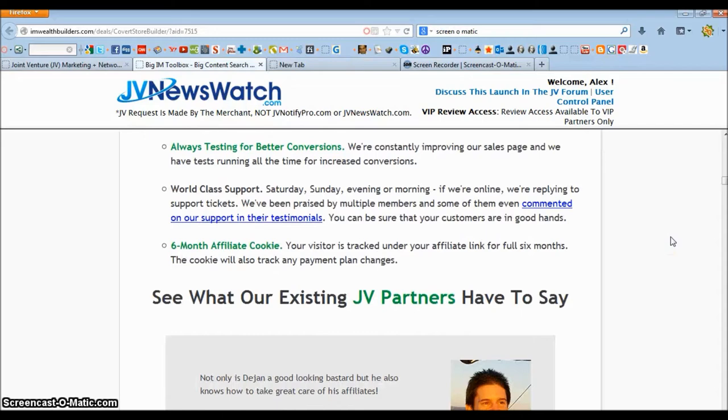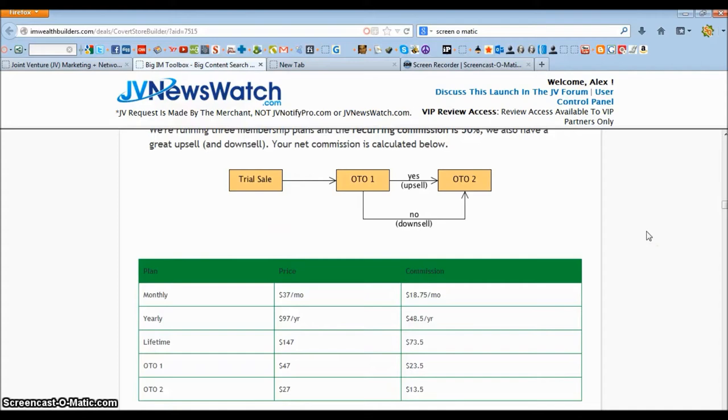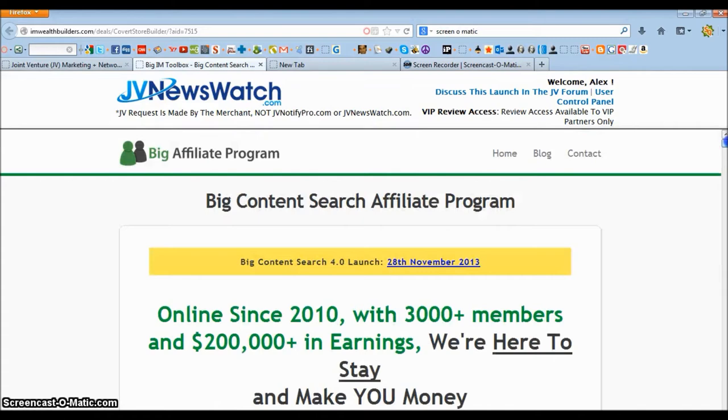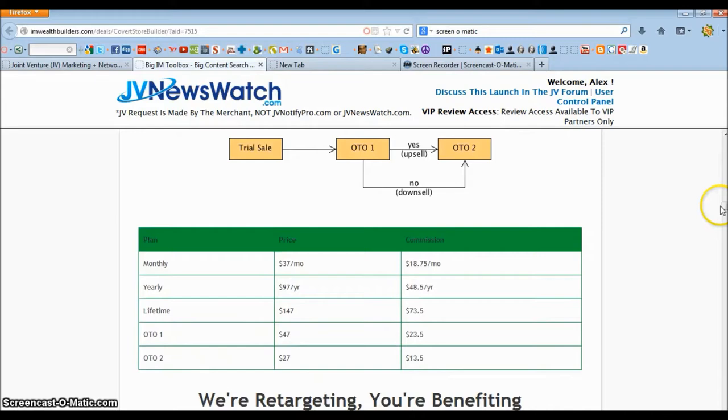For affiliates who want to sell this product, you could earn up to $110.50 per sale with the membership plans and OTOs. On the monthly plan of $37, you make $18.75 per month in commissions. If somebody buys the yearly plan of $97, you'll make $48.50 in commissions per year. On the lifetime plan of $147, you get $73.50 in commissions. The first OTO is $47 and you'll make $23.50 in commissions, and the second OTO is $27 with $13.50 in commissions.